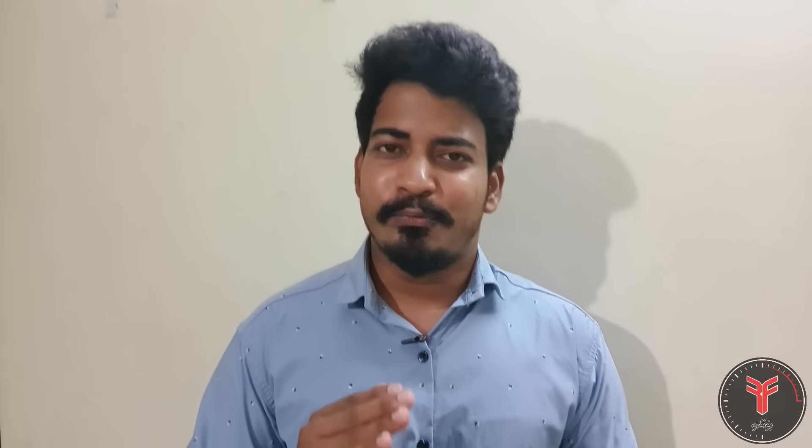This is a big change. We are going to get a full display, and we are going to get Bluetooth connectivity. In this 125cc motorcycle segment, the Glamour X-Tech is being launched as a Bluetooth-enabled motorcycle.